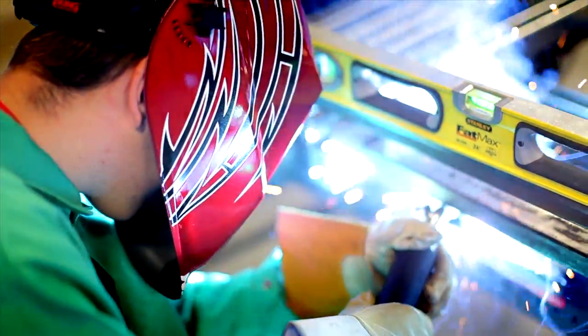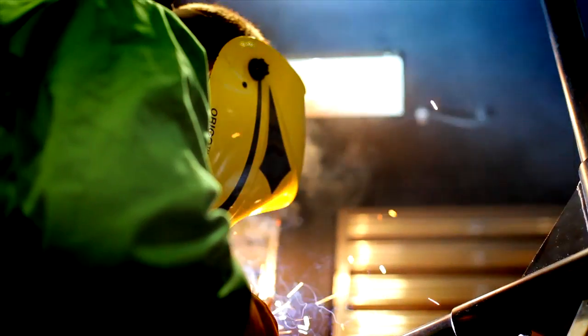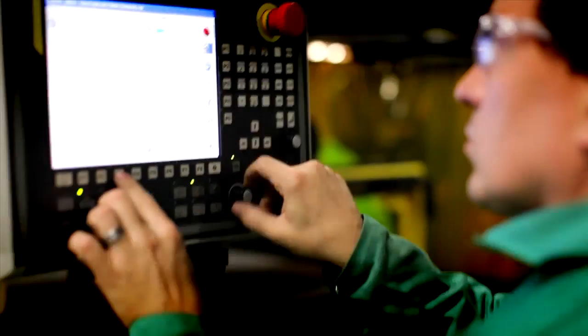Students can work toward certification in gas tungsten arc welding, shielded metal arc welding, gas metal arc welding, and flux core arc welding.